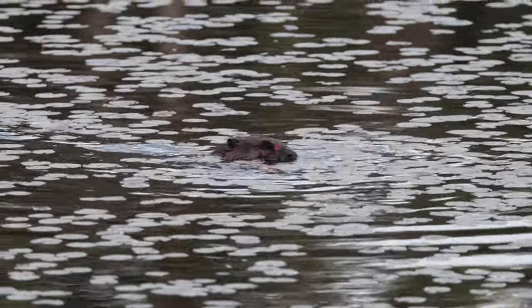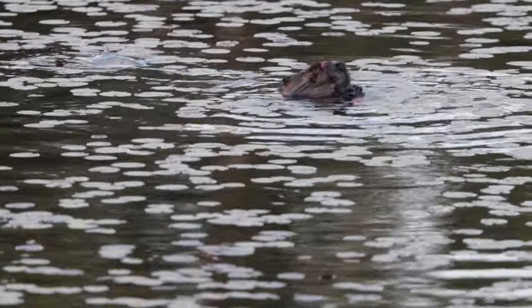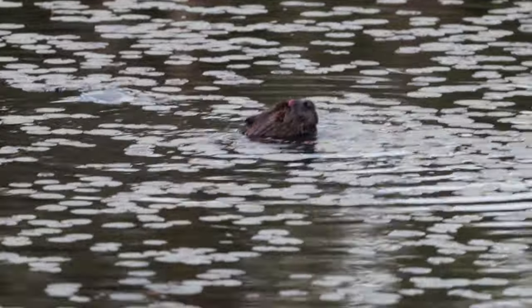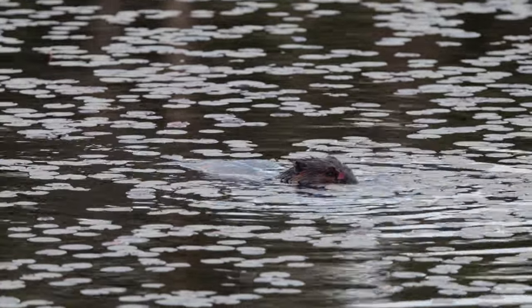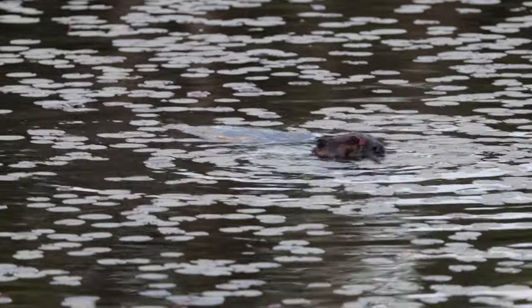Some of their favorite foods are poplar, aspen, willow, birch, and maple — which are also conveniently their primary building source. The cold water actually acts as a fridge to keep the stems fresh and preserve their nutrients. Beavers are pretty smart to figure all that out. They are also very dexterous and tend to hold their food between their front paws to eat.